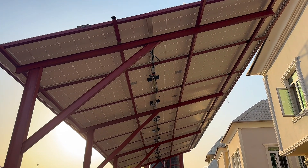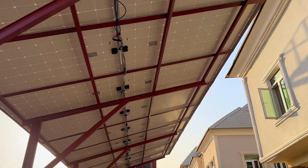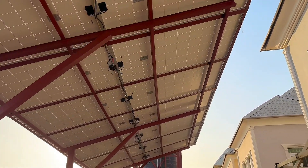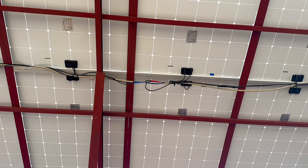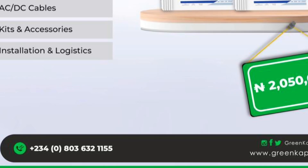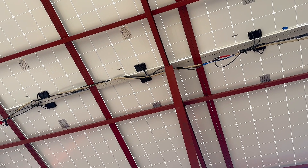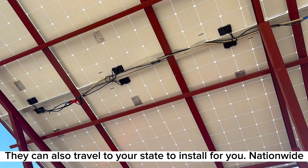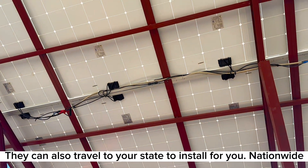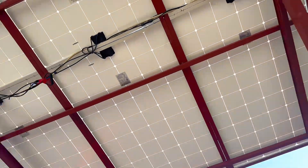They did a very good job — very, very good job, with skilled hands. That is what Green Capital will give you. You need to contact them for the installation of your inverter, your battery, and everything you need to have constant light in Abuja — constant, it won't go off. This is everlasting on. This is what they are going to give you.